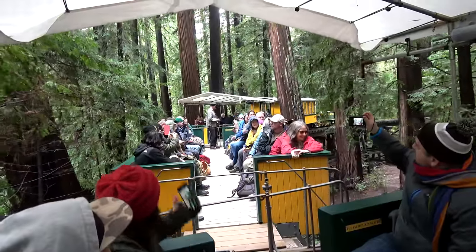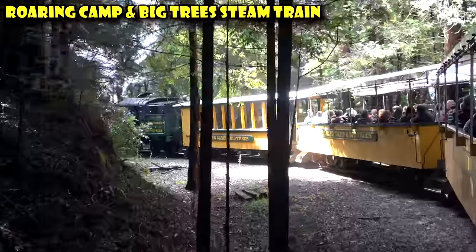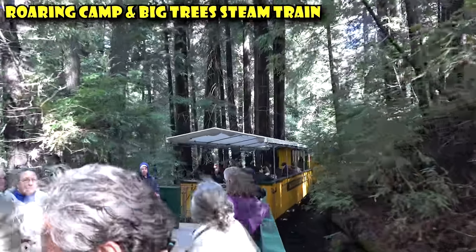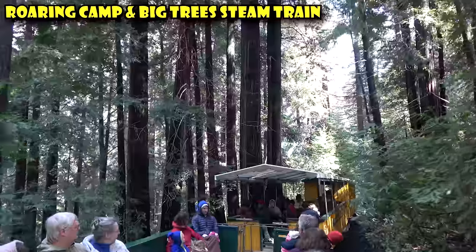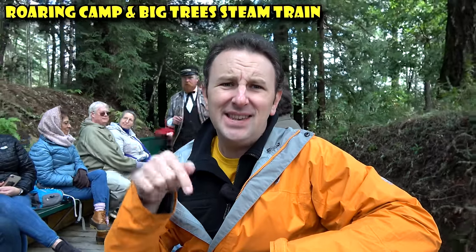For a really unique experience in Santa Cruz, ride the Roaring Camp and Big Trees steam train. I am on it right now. They've got two trains — one that takes you around the redwood forest, and a second that takes you down to the boardwalk in Santa Cruz. I'd recommend the one that goes through the trees. It's an hour-and-a-half train ride that costs a little over $30. We spend 10 minutes at the top. This is the steepest steam train in North America, and the conductor tells you all about the redwoods.